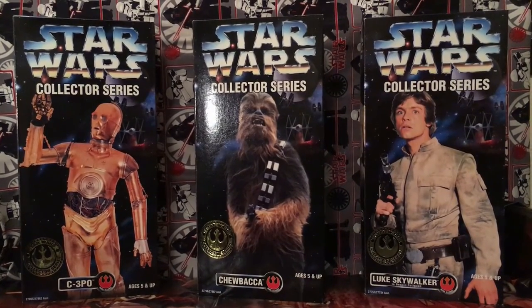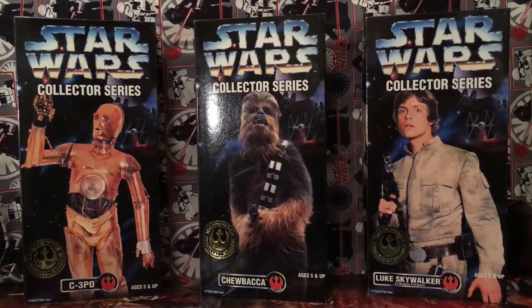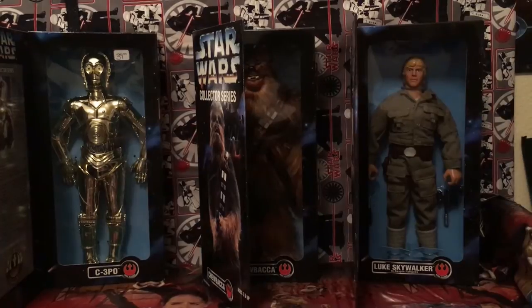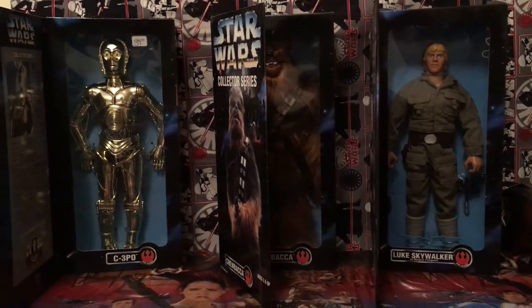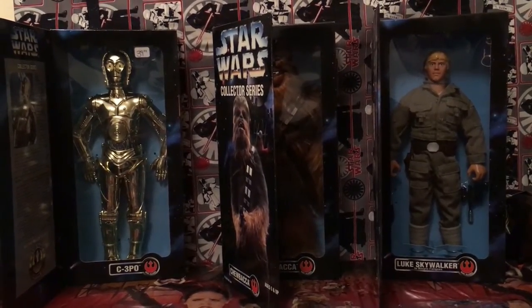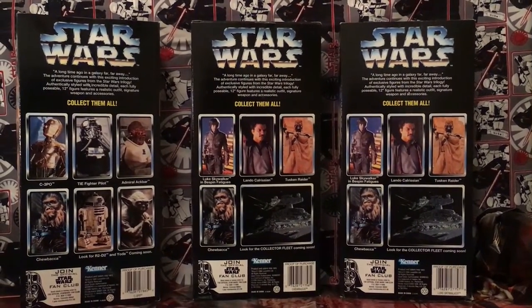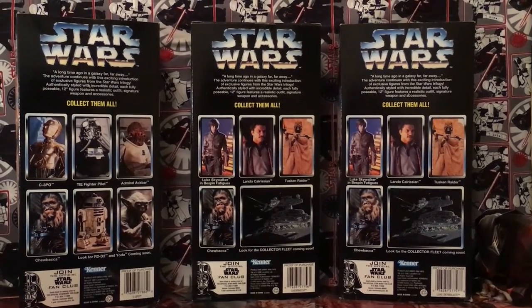Now we are upgrading to our collector series. From left to right we have C-3PO, Chewbacca, and Luke Skywalker. This is what they look like on the inside, which is pretty cool. On the left side of C-3PO there's a whole story and background about the character. On the back of the boxes it challenges you to collect them all — I wonder if they ever did come out with the collector fleet. I'll have to look for it.